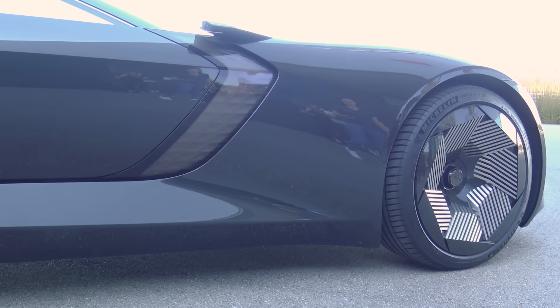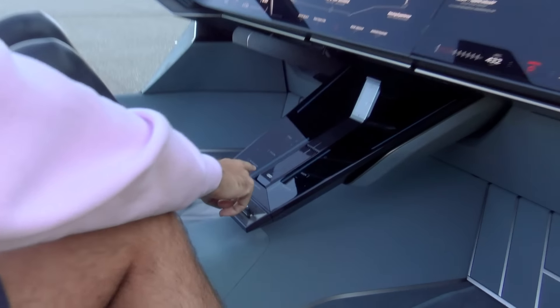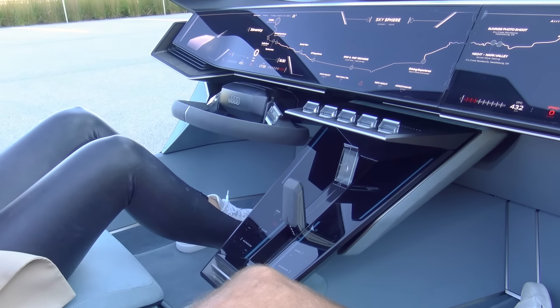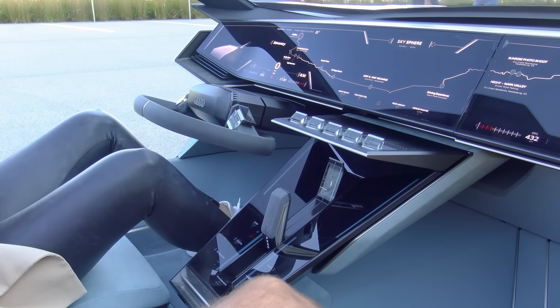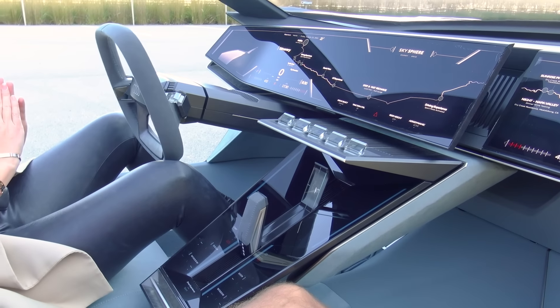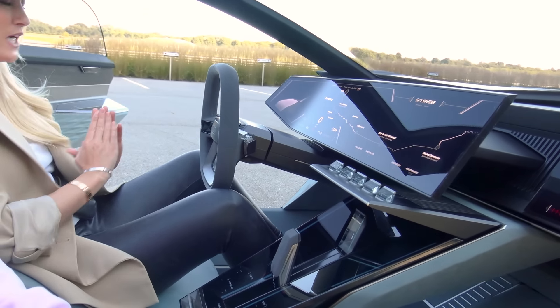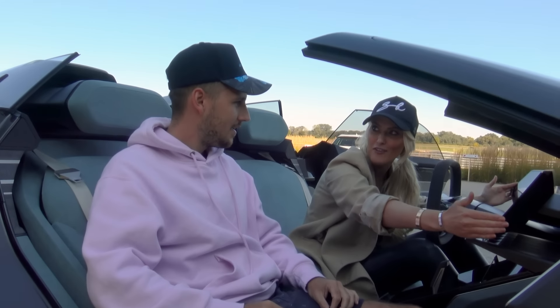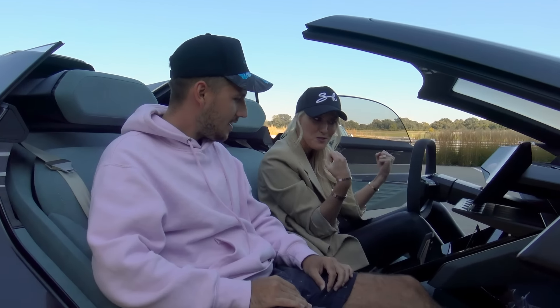Do you want to see it again? Just sports mode — go! Why doesn't every car in the world do this? This is the future right here. And now it's like a cockpit for the driver — everything comes towards you. The whole experience transforms.